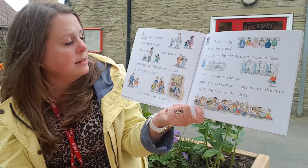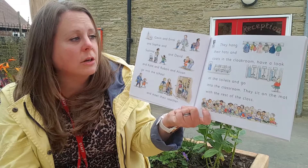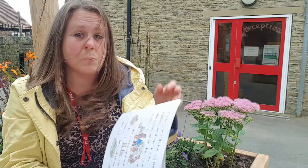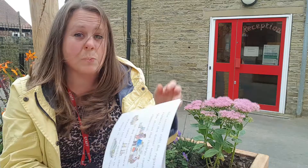Gavin and Errol and Sophie and Sushma and David and Kate and Robert and Alison go into the school and meet their teacher. They hang their hats and their coats in the cloakroom, have a look at the toilets and go into the classroom. They sit on the mat with the rest of their class. We have a big carpet in our classroom and that's where we sit as well, to listen to some stories and to do our phonics.